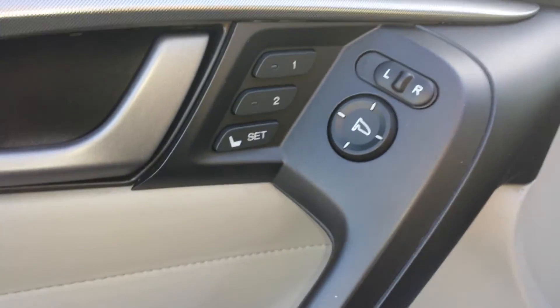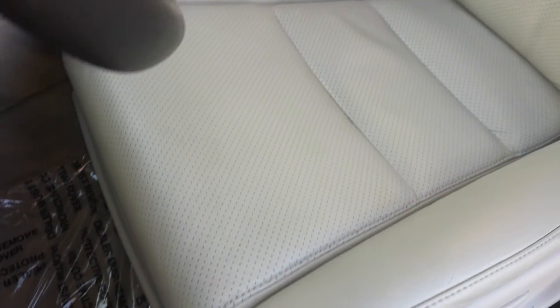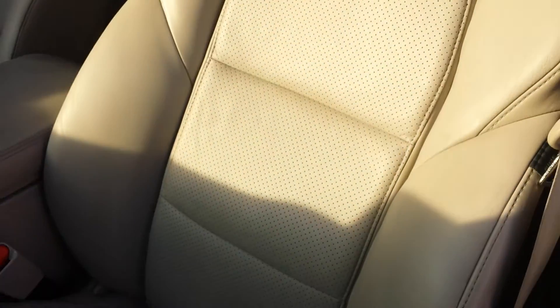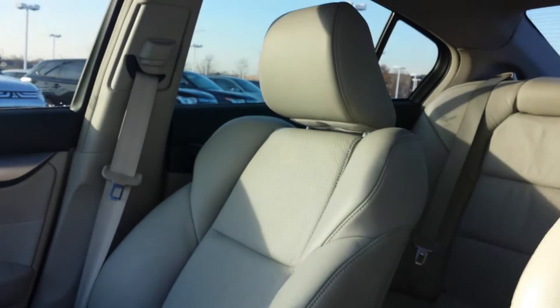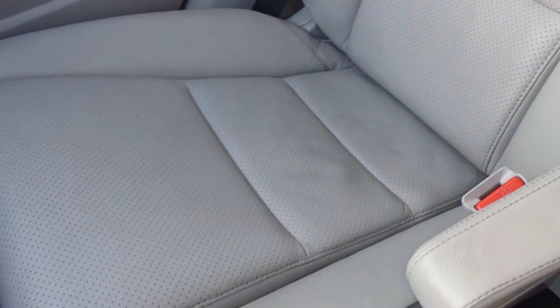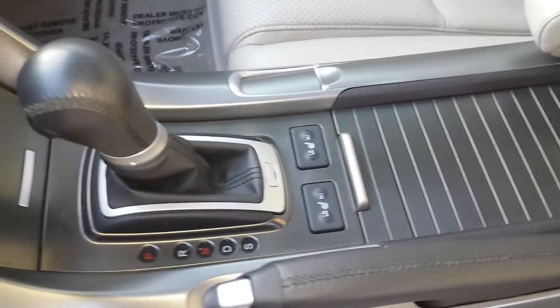So you have a memory setting for two. And like I mentioned to you on the phone, it's been fully inspected and fully detailed. You have heated front seats as well.